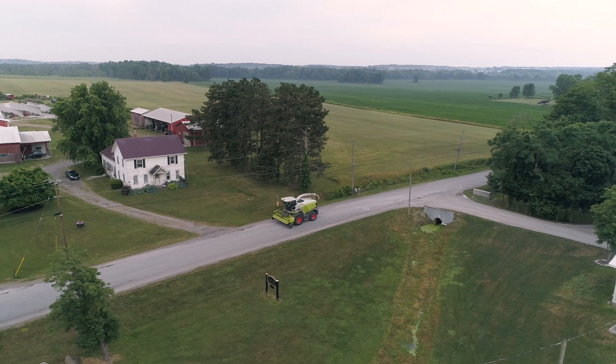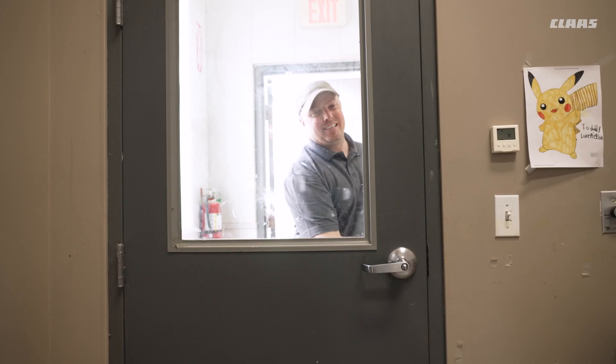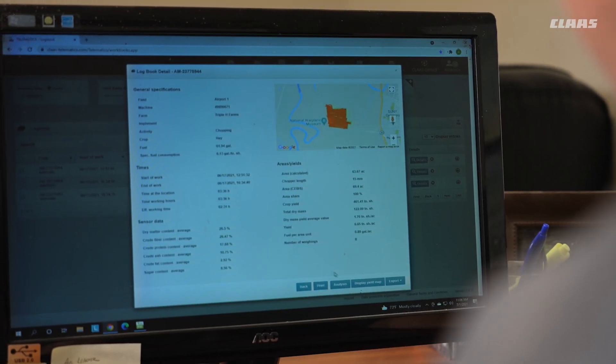One of the main reasons why we're using this technology is because it allows us to make better decisions that will impact our bottom line. We're constantly trying to manage our margins, and our margins get smaller and smaller, so we operate as efficiently as we possibly can. Yield mapping and collecting and analyzing the right data is important because it lets you make the right decisions down the road.